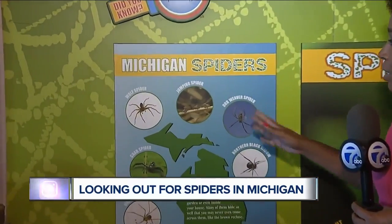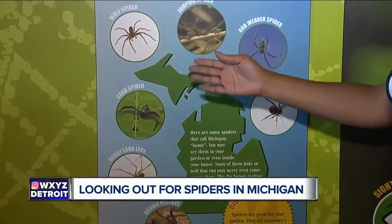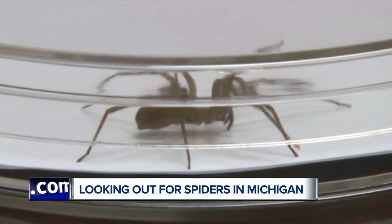It's a busy time for spiders — that's what experts are telling us. Take a look at this board right here. These are some of the Michigan spiders that you might see around here. You've got the wolf spider, the jumping spider, but some of them like the brown recluse are so well hidden that you wouldn't even know they're near you. It's one of the smallest things people are scared of.